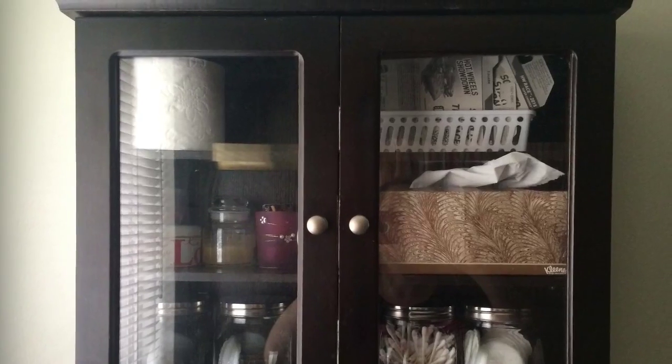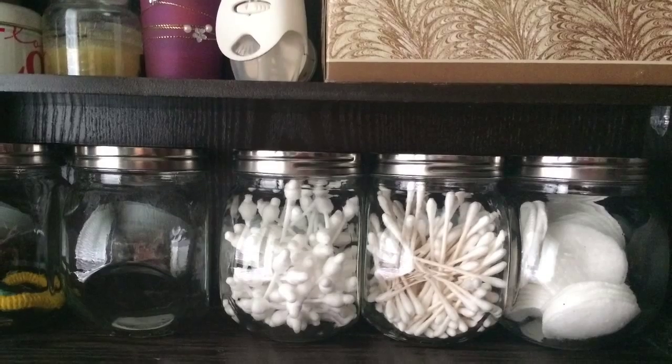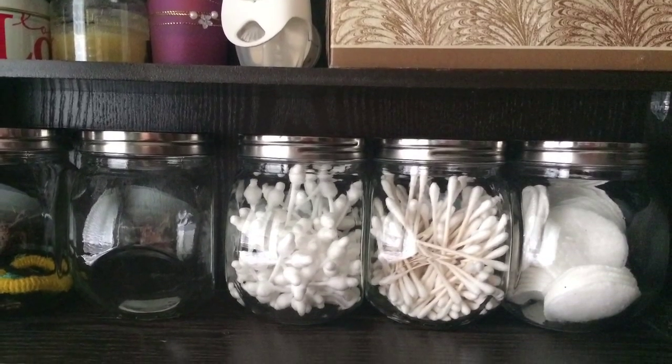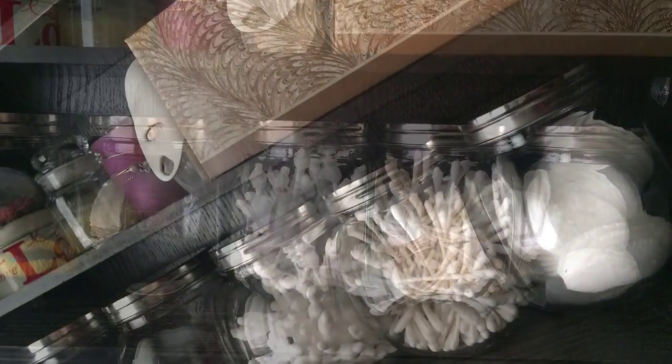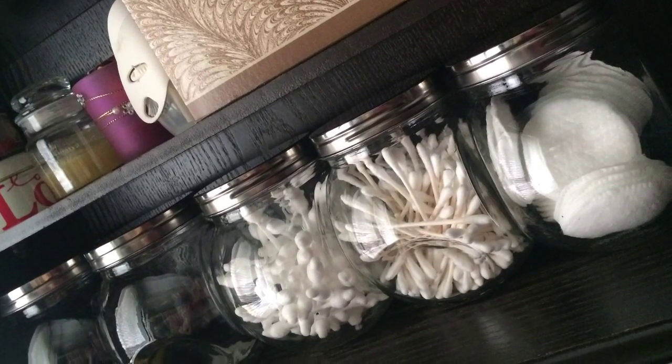I just hope you enjoy this haul of Dollar Tree and Target finds — now I'm on the makeup kick! I feel like going and getting a few more things today so I might have another video for you. Thanks for watching, bye! — Oh, this is where I'm storing the jars, in the main bathroom cabinet on the bottom shelf. I'm not sure what to do with the two on the left yet, but I just thought I'd show you how I have it configured. Bye guys!